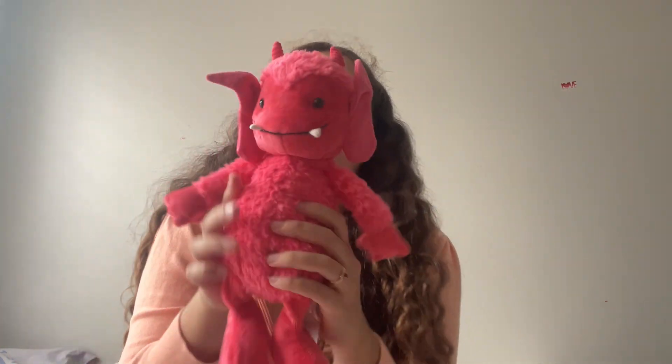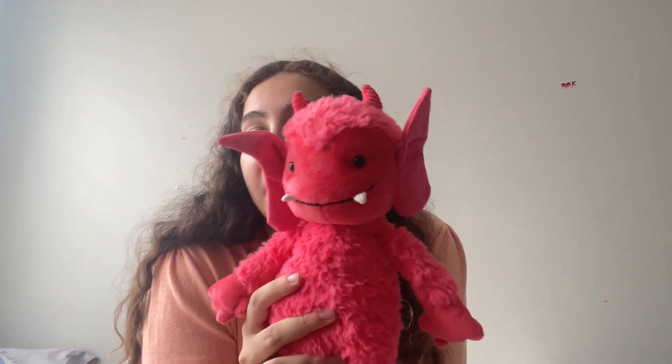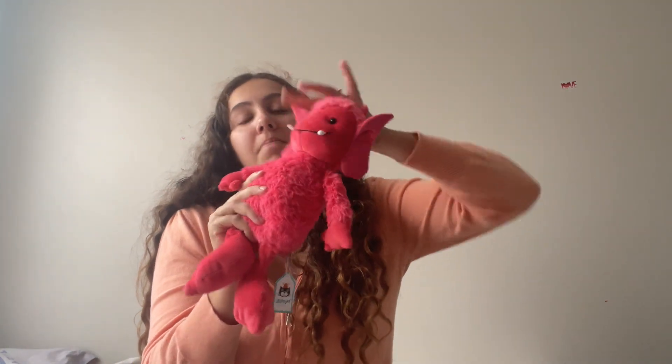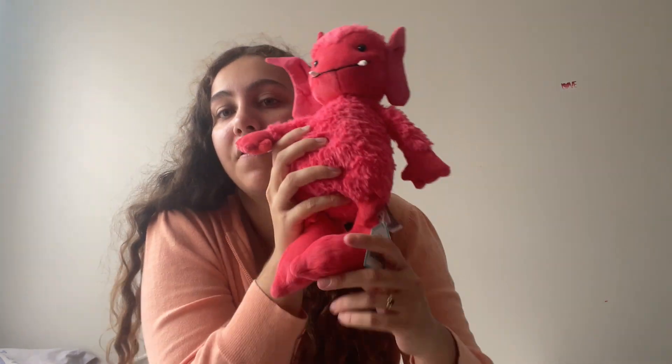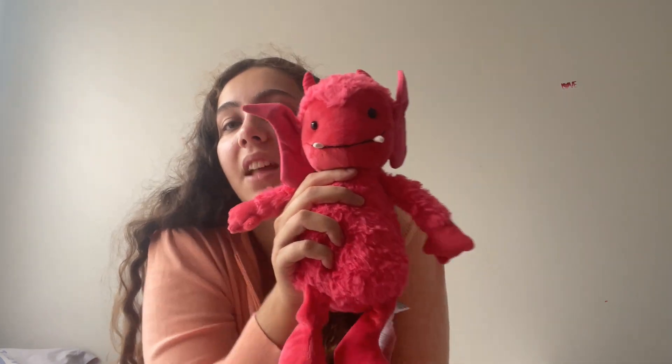Next I got her the cutest little plushie ever — it's a Jellycat monster. The green one was sold out, but I liked the pink one better anyway. He just looks like this: pink, with big feet, cute little hands, little teeth, and his ears are a little floppy and bent. But it's okay — I thought she'd love that.